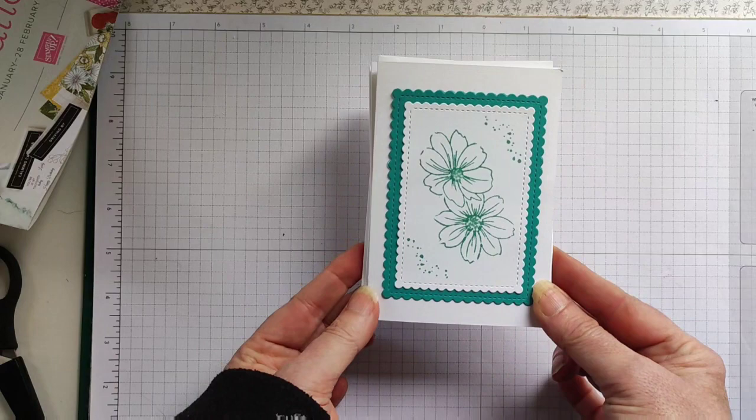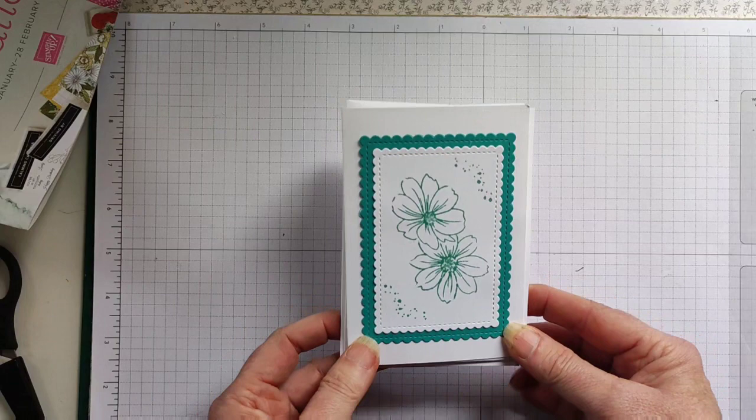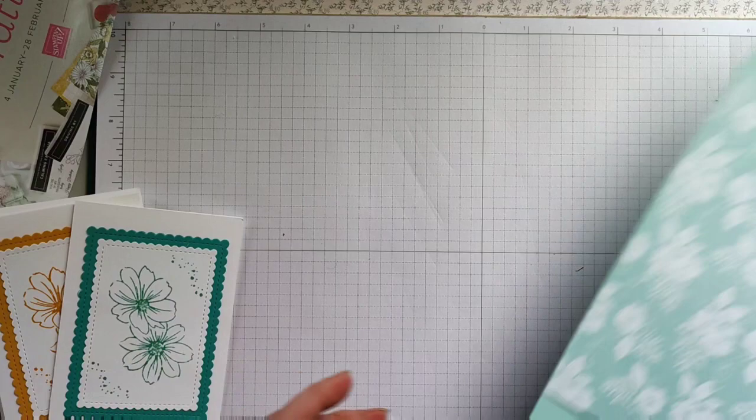Today I am going to make a box to put these note cards in. I haven't got one to show you because I haven't made one yet, so it's all going to be a bit of trial and error. Bear with me and we will get going.